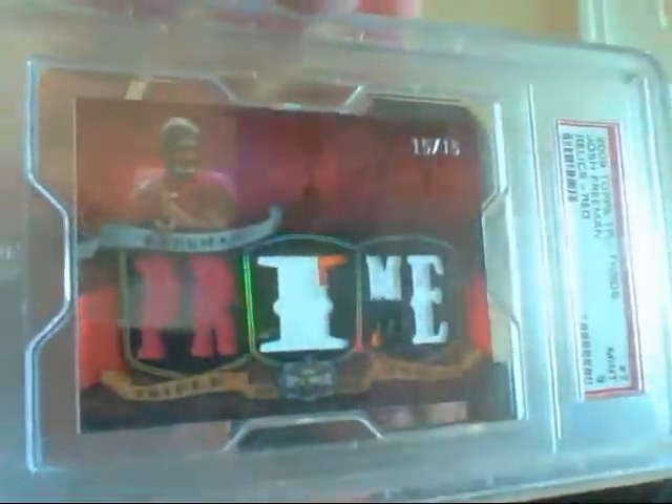And last but not least, this really sick graded PSA 9, numbered 15 of 15, of Josh Freeman — very, very sick patches from Triple Threads. Very nice looking card. So that's my for sale for trade video.